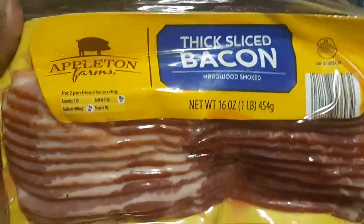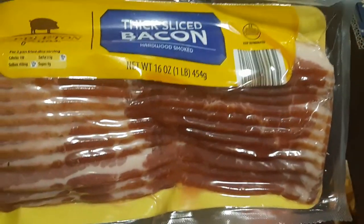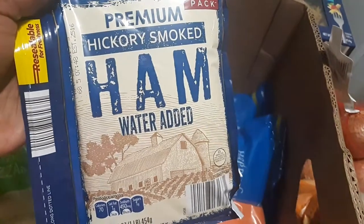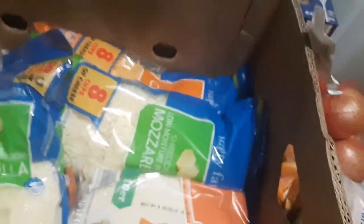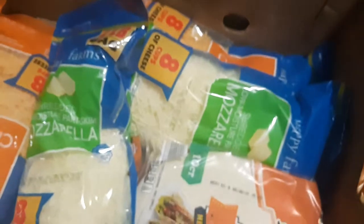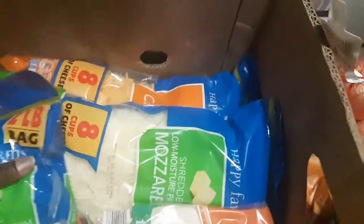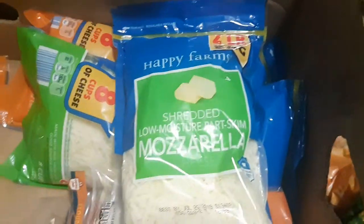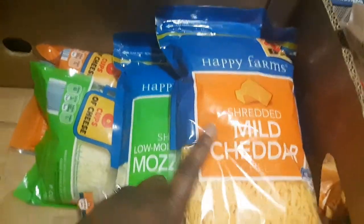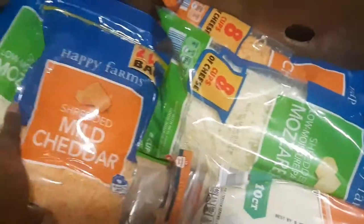I also got some thick-sliced bacon from Appleton Farms — I do a wonderful Brussels sprouts recipe and needed the bacon for that. I got a pound of ham, a pound of turkey, and two two-pound bags of shredded mild cheddar, which I got two of for freezer meal making.